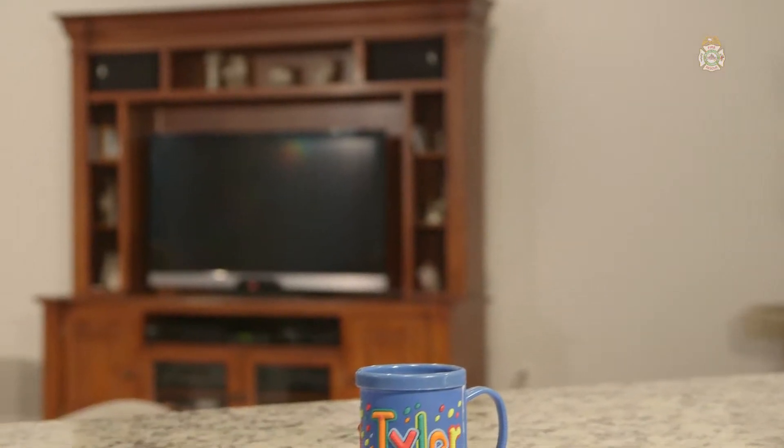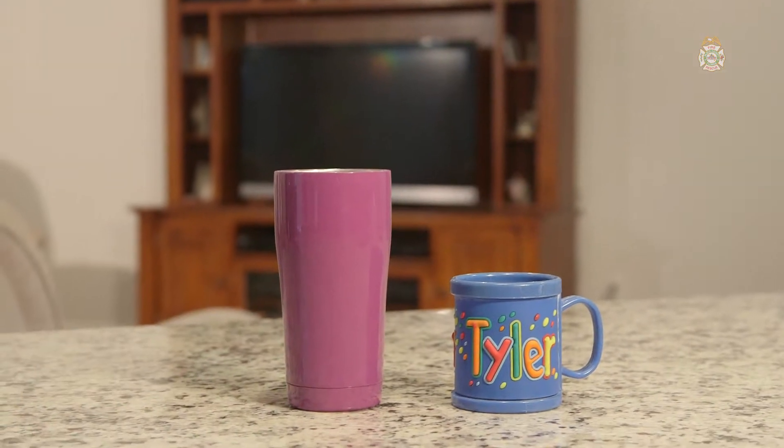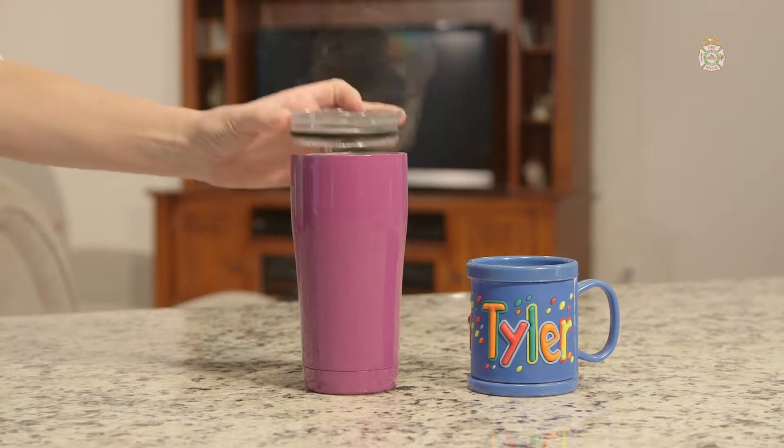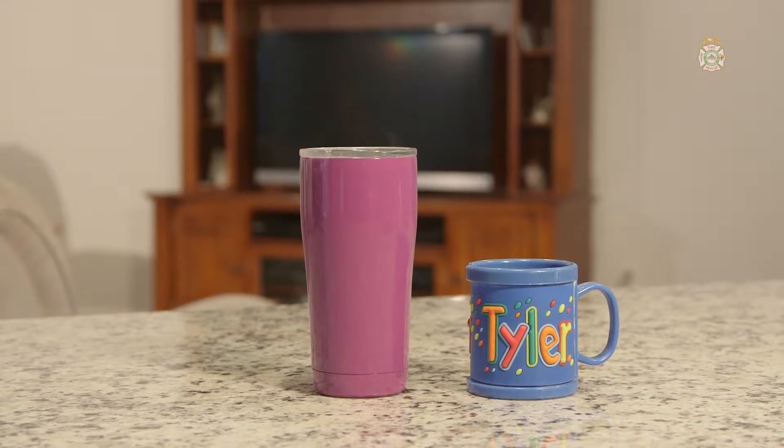Another common thing that can burn children is hot beverages. Never put a hot beverage in a cup that a child normally uses. Consider using a tight-fitting lid on a travel mug. And remember: got a kid? Get a lid.